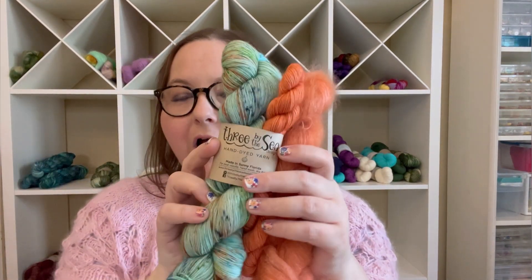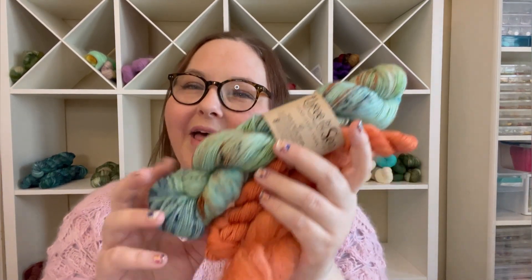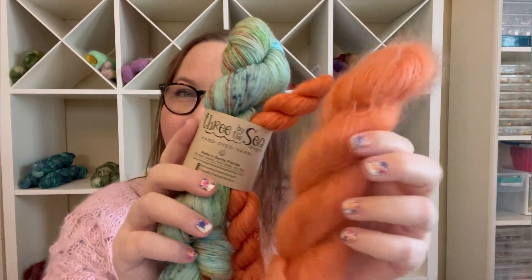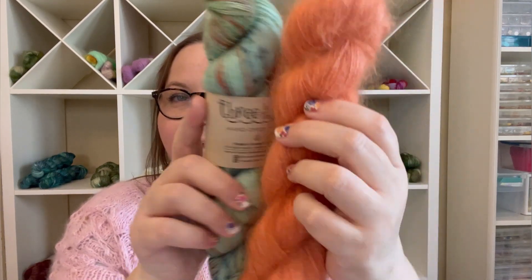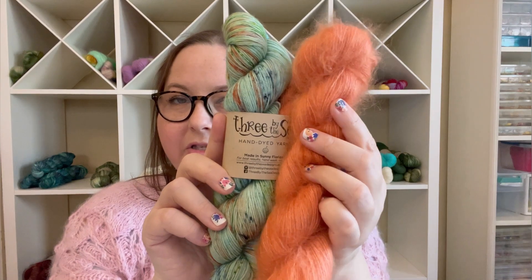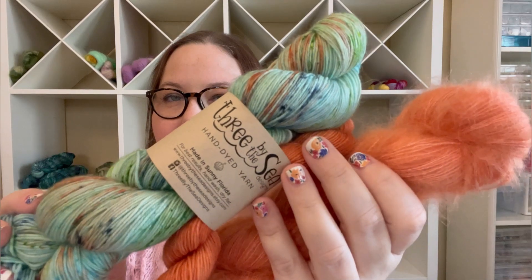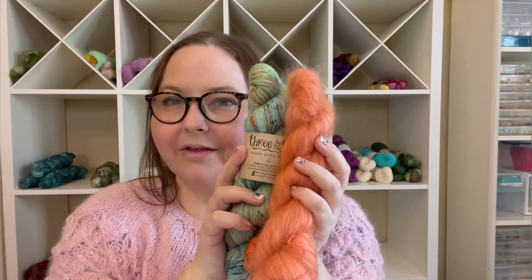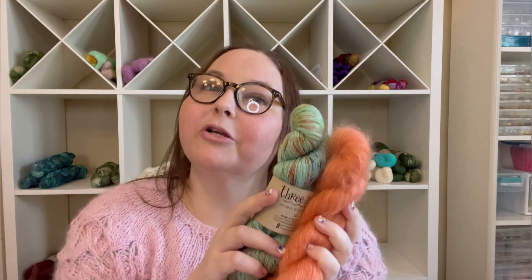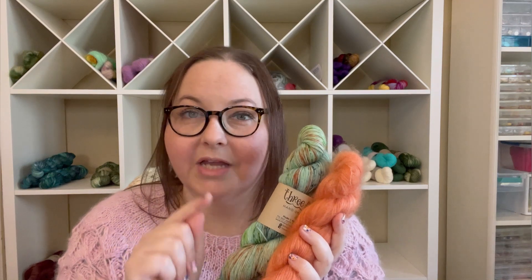So we brought back our well-loved — one of our very first colorways that we ever created. This is what a sock set would look like, but the kit will come with the mohair — the Starfish on mohair and the She Sells Seashells on our Sanibel base. This would make such a beautiful cowl together. Lots of you have purchased the kits already — thank you so, so much. Don't forget your pre-orders because they will go down next Friday.